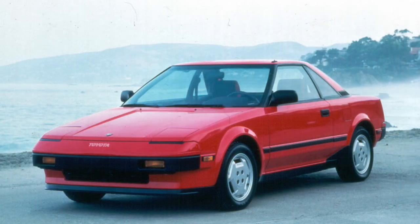In June 1984, the MR2 became publicly available and it was an instant hit.